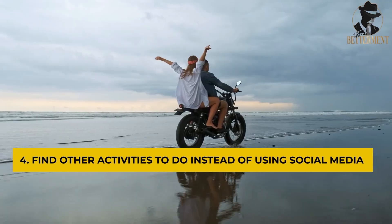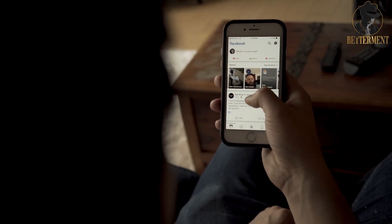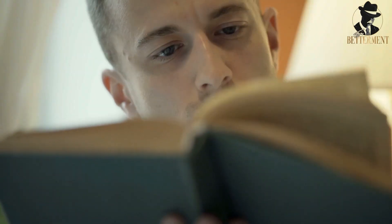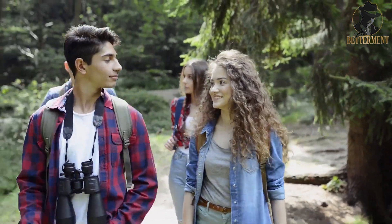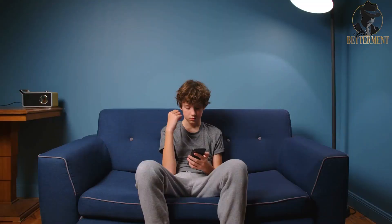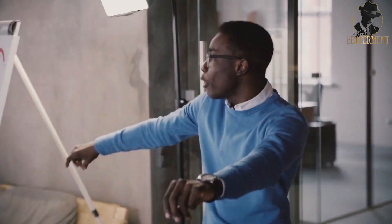Number four: Find other activities to do instead of using social media. The next time you feel the urge to check your feed, try doing something else instead. If you're bored, pick up a book or take a walk. If you're feeling lonely, give a friend or family member a call. And if you're procrastinating, focus on the task at hand instead of endlessly scrolling through social media. By finding other activities to do, you can avoid the time-sucking vortex of social media altogether. Plus, by giving yourself credit for avoiding social media, you'll feel a sense of accomplishment that can keep you motivated to keep going.